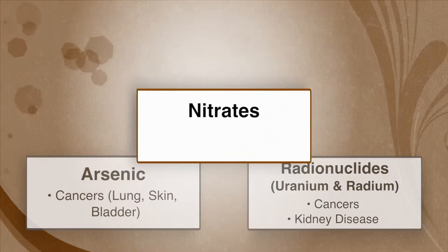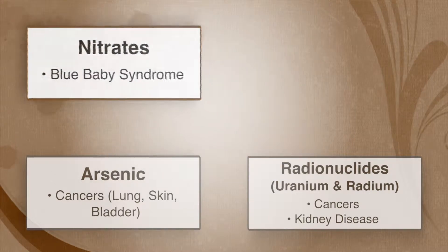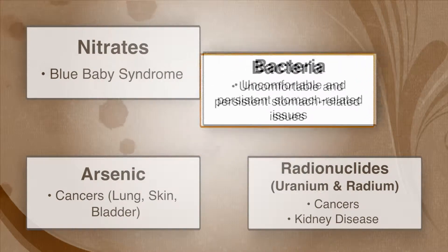Nitrate poisoning is directly tied to Blue Baby Syndrome, a deadly disease affecting the ability of a newborn to carry oxygen in his blood. The consumption of certain microorganisms derived from fecal waste can lead to gastrointestinal, or other, more serious illnesses.